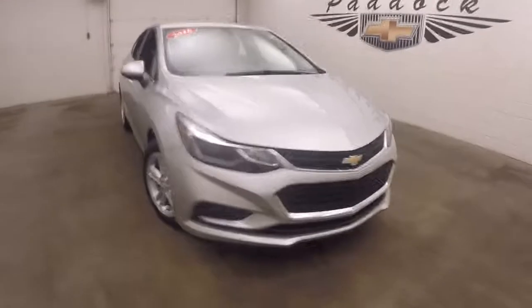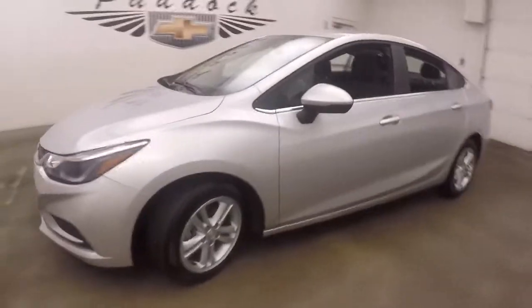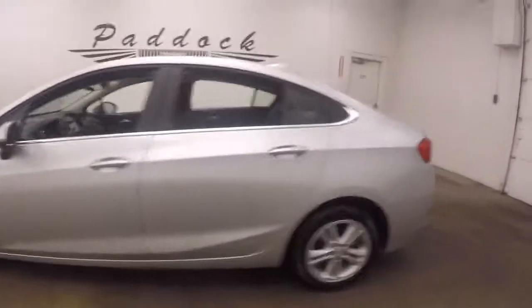It's a 2016 Chevy Cruze. Nice silver paint, nice alloy wheels, good tires. The car is nice and straight.